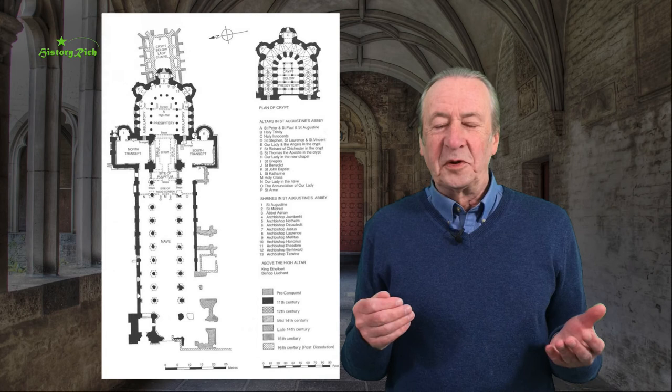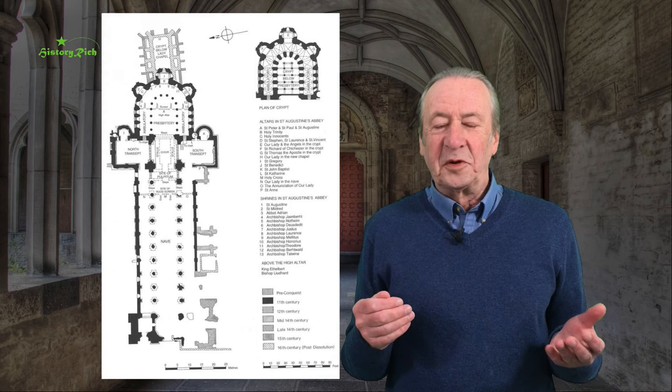So much for the ground plan — what about the elevation? In the grandest churches they are designed to impress and they are three storey. This is St Albans, and what you can see above the roof of the aisle is a triforium — an arcaded passage — and then another storey above that, the clearstorey. You'll see similar at Norwich, Tewkesbury, and elsewhere.